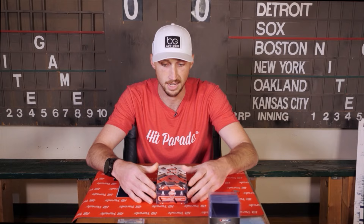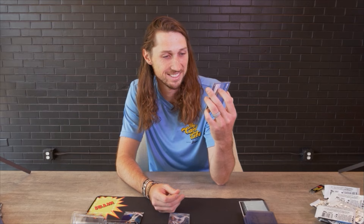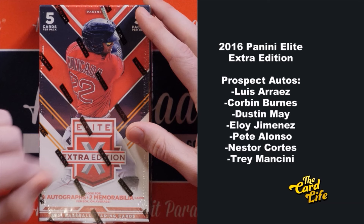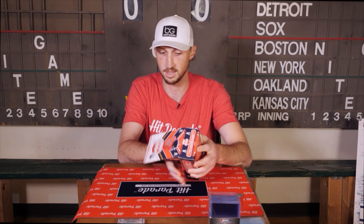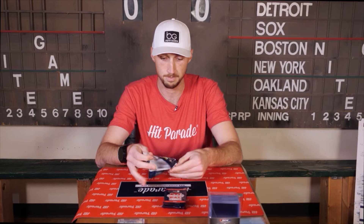For the next box we have Panini Elite. Last time we were in Denver we pulled my rookie card. This is actually one of the first products I ever signed for — my agent got the deal done, they sent me all the stickers, and I signed the printing plates. This was actually my first card deal. We've got five packs, eight autos, and two memorabilia cards guaranteed.